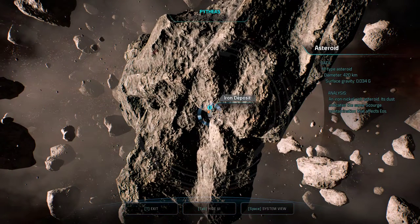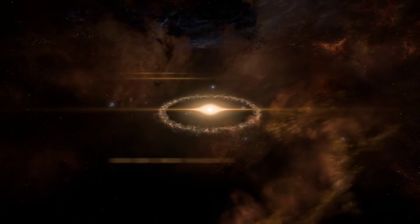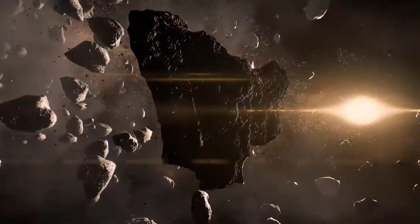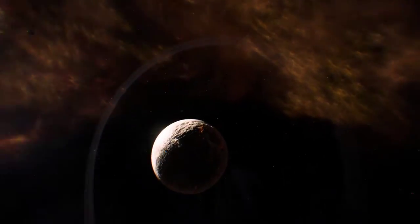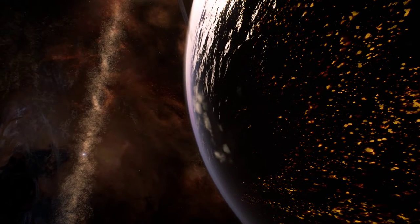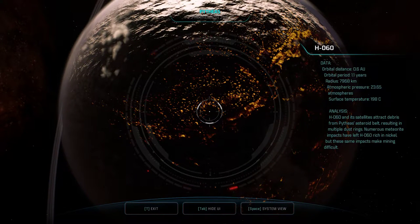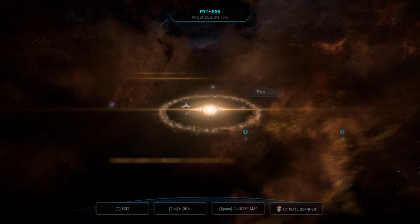An iron-nickel rich asteroid. Its dust indicates the same Scourge contamination that affects Eos. Plus 112 iron. And off to H-060. I'm not sure why it pulls up so close and then backs off, though. That's a little odd. Analysis: H-060 and its satellites attract debris from the Pythus asteroid belt, resulting in multiple dust rings. Numerous meteorite impacts have left H-060 rich in nickel, but these same impacts have made mining more difficult.